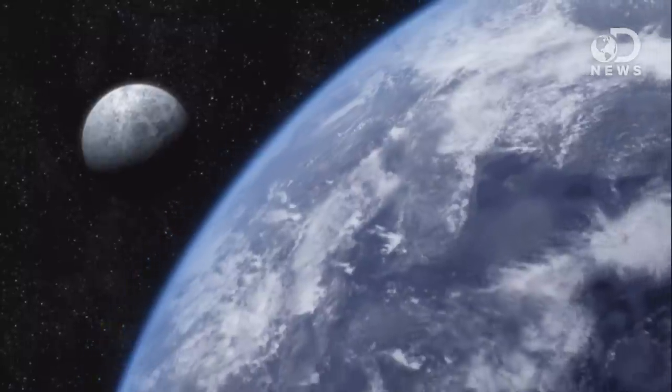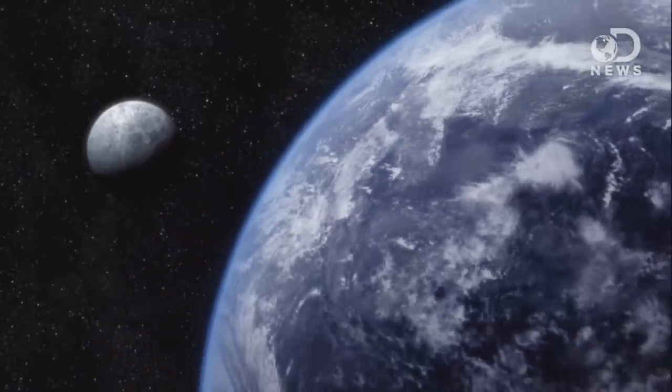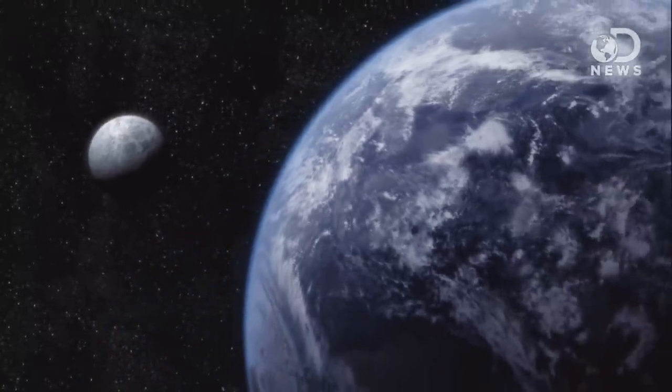These findings will provide scientists with a greater understanding of how the Earth is formed, what it's made of, and just how much water is trapped inside of it. If just one percent of the weight of mantle rock in the transition zone is comprised of water, this would be the equivalent of three times the amount of water in all of the oceans combined — just a mind-boggling amount.